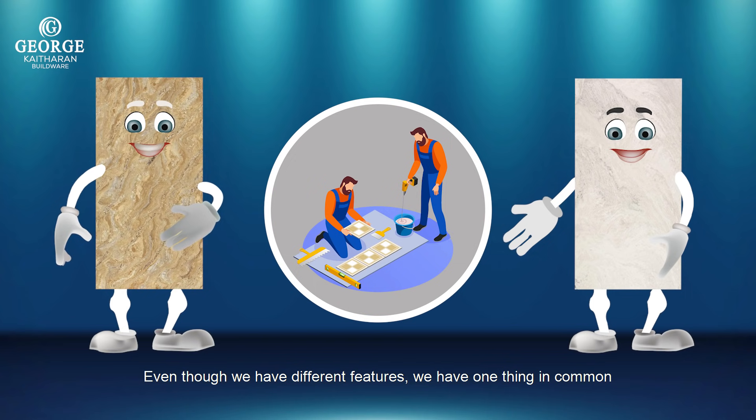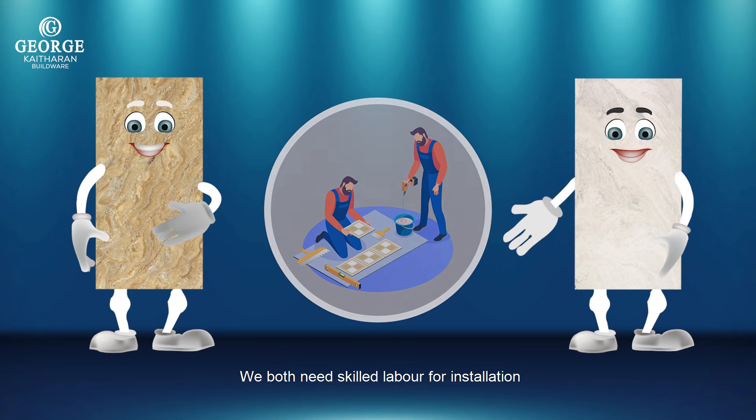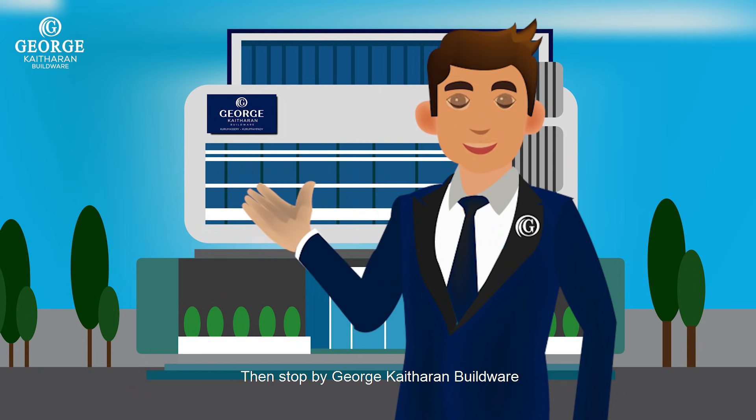Even though we have different features, we have one thing in common — we both need skilled labor for installation. Do you want to know more about them? Then stop by George Cather on Buildware.